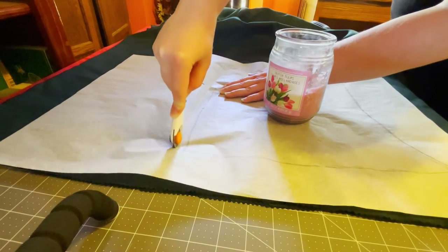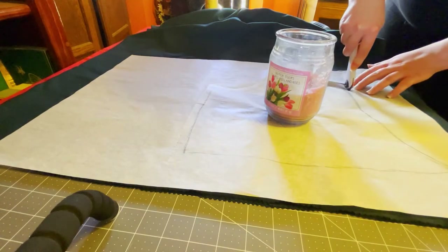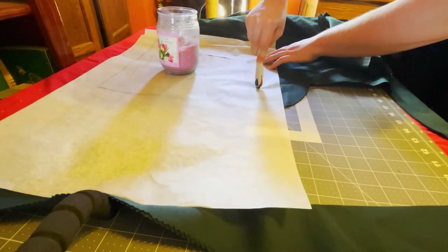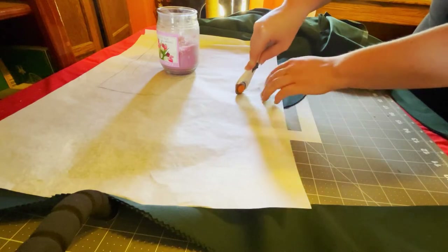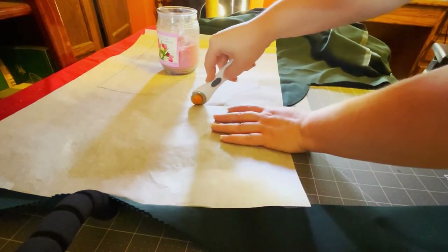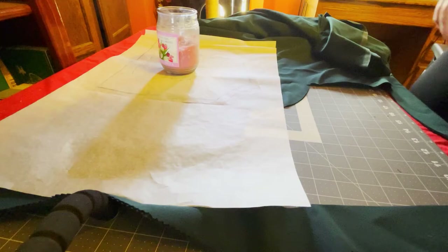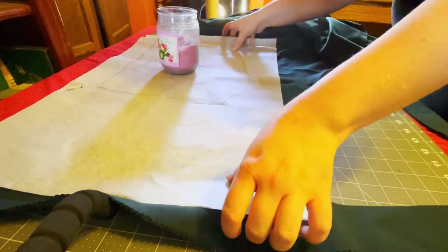To draft the pattern for the bodice, I used my reliable corset pattern because it fit me perfectly. I fixed the neckline and made the point go down at the bottom to create the front and back bodice pieces. Here I cut out both the lining and the outer layer from the same green material, and later I'll sew them together.